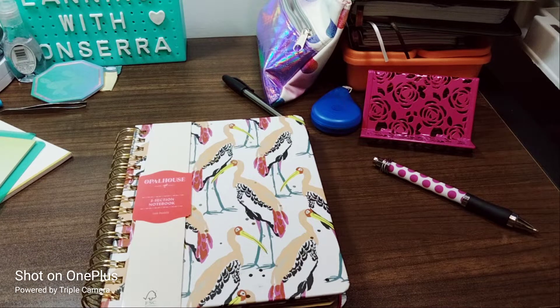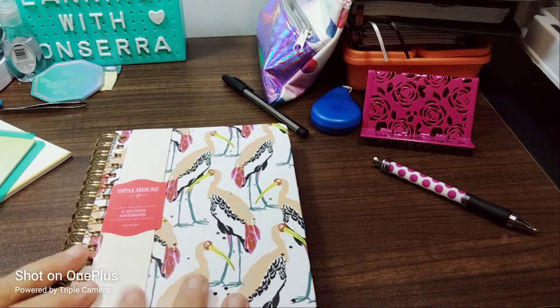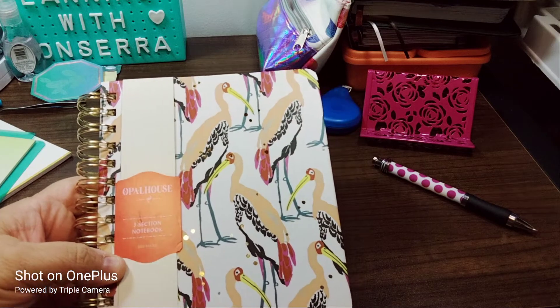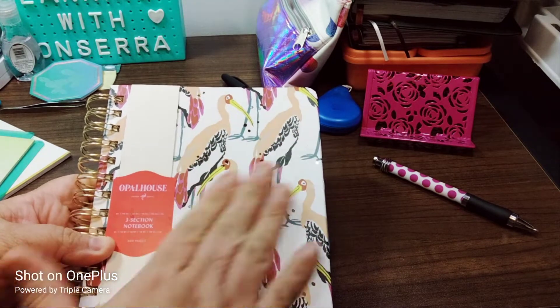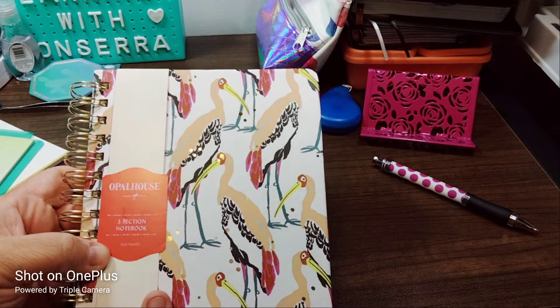Welcome to my channel, Plano with Maserati. I am going to be setting up a little bit of this Opal House three-section notebook. I don't know if I showed this to you — I know it was in Target and I got it for a really good deal. So it is an Opal House three-section notebook with 300 pages.